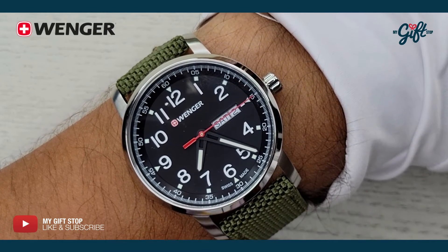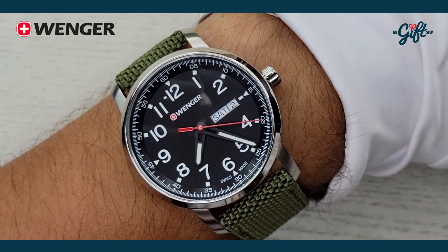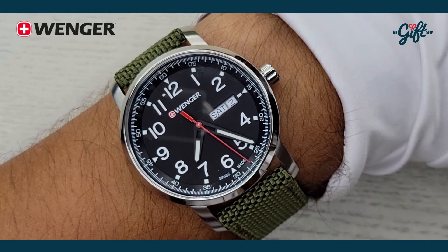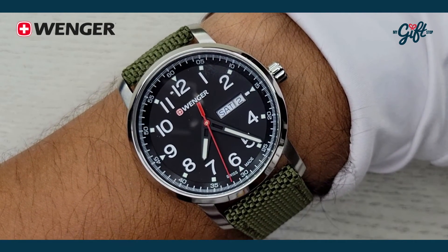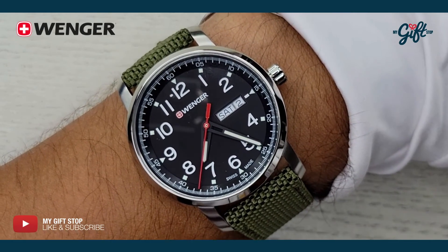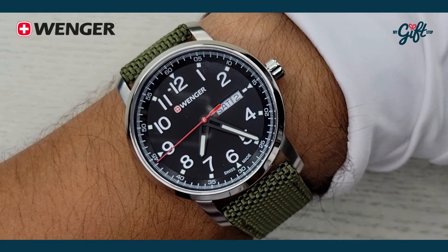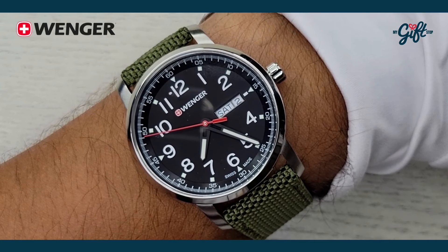Great timepiece from Wenger. This watch retails for $185, but at My Gift Stop we have an amazing price — I encourage you guys to check it out at mygiftstop.com. As always, thank you so much for watching this episode of What You Talking About. Please don't forget to like and subscribe to our channel. This is Rian Johnson, signing out.